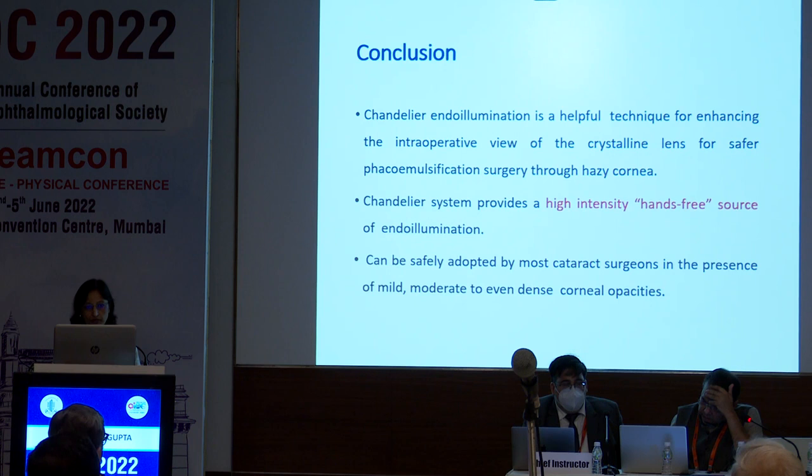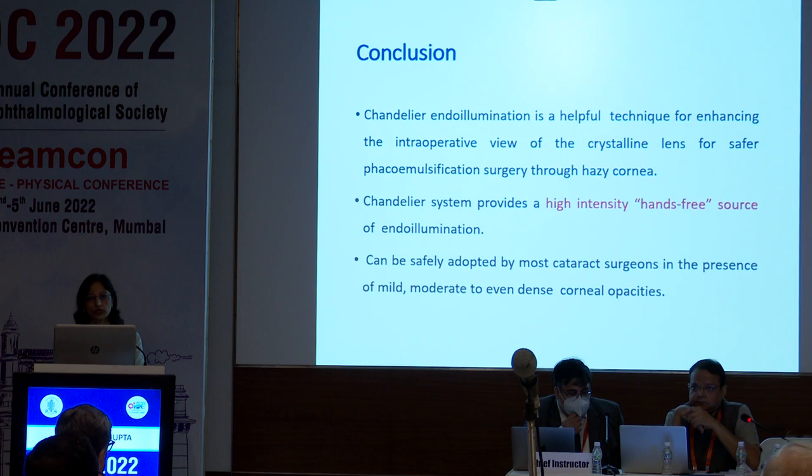To conclude, chandelier illumination is a very helpful technique for enhancing the intraoperative view of the lens for safer phacoemulsification through a very hazy cornea. It provides a high-density, hands-free source of illumination and can be safely adopted by most cataract surgeons in the presence of mild, moderate to even denser corneal opacities. Thank you for your patient listening.